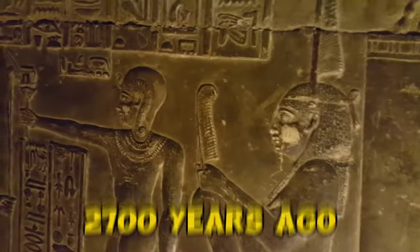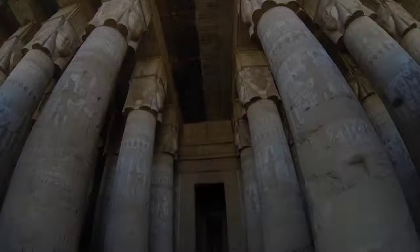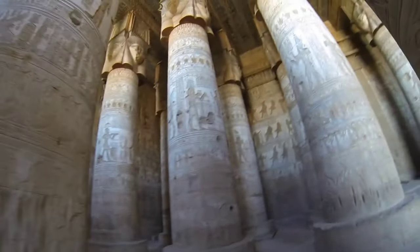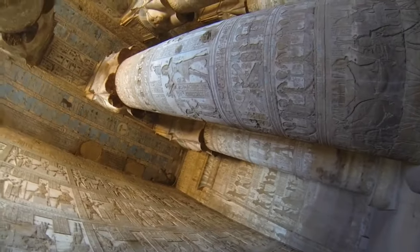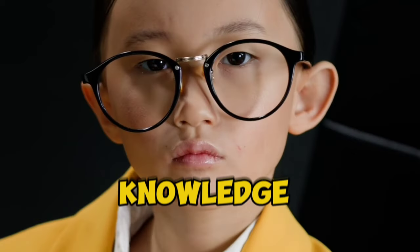These tablets, etched with the intricate script of the Kushites, paint a vivid picture of a forgotten kingdom that thrived 2,700 years ago. These tablets aren't just historical artifacts — they're windows into a lost civilization. Each tablet whispers tales of kings and kingdoms, offering tantalizing glimpses into the lives of those who walked the earth millennia ago. Unearthed from a burial site that once served as the heart of not one but two ancient kingdoms, they hold the keys to unlocking a treasure trove of knowledge.